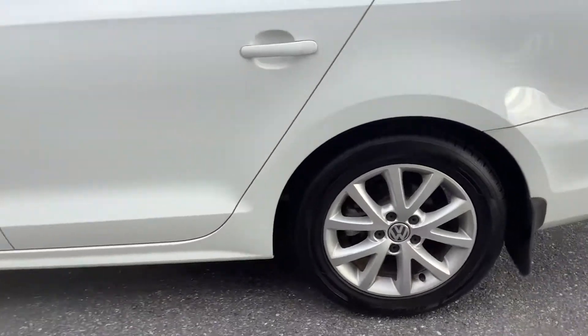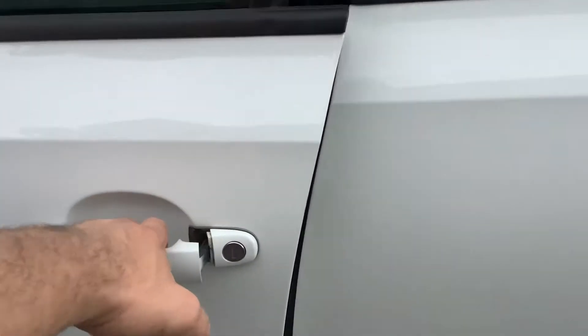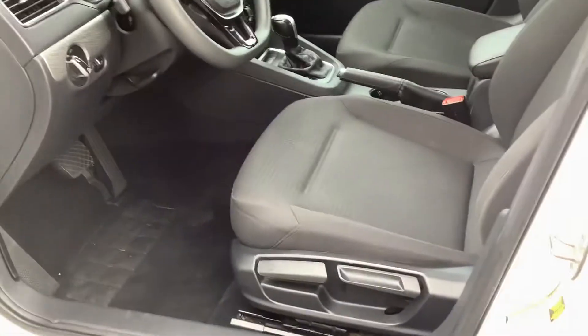You've got the alloy rims, which are standard on the SE. It's got the color-coded door handles, and obviously it comes with power windows and door locks, which is pretty standard anymore.